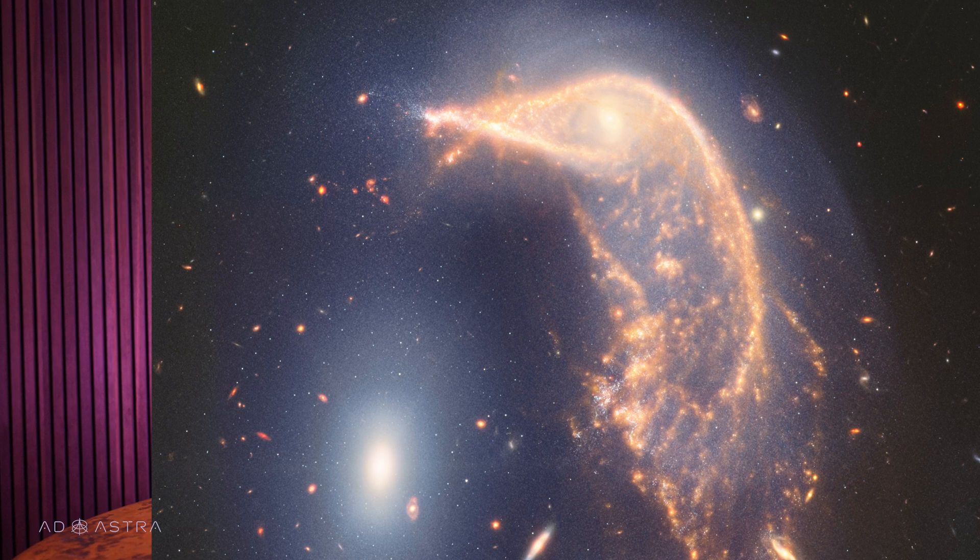This interaction started anywhere from 25 million to 75 million years ago, and it's produced new star formation of about 100 to 200 stars per year. In contrast, the Milky Way produces about 6 to 7 new stars per year. You can see their interaction here at the top of the image. The Egg appears much smaller than the Penguin, but the two galaxies actually have a similar mass. That's why their merger is going so slowly — if one was significantly less massive than the other, it would have been gobbled up more quickly.